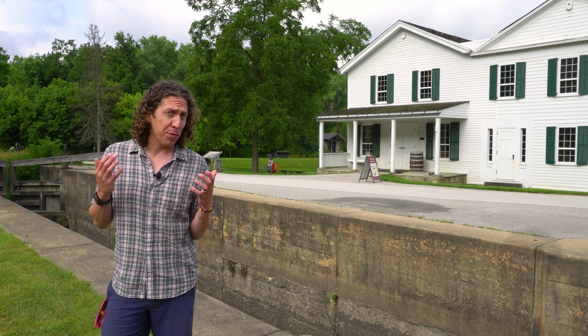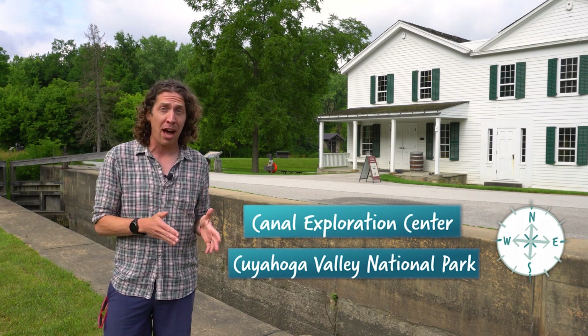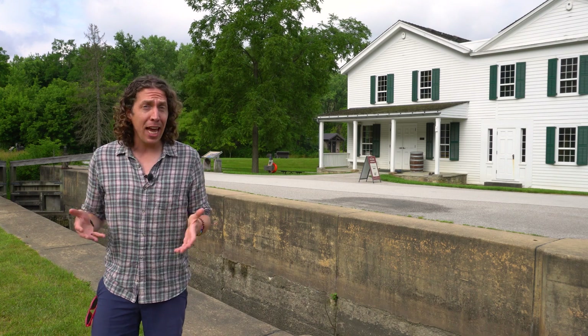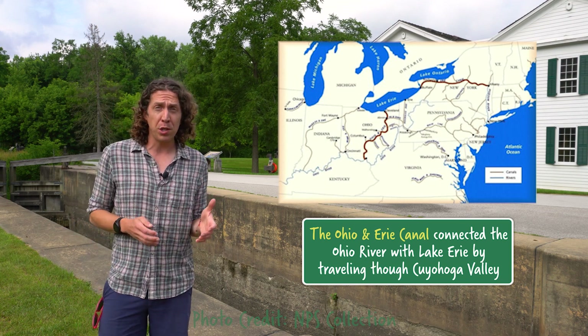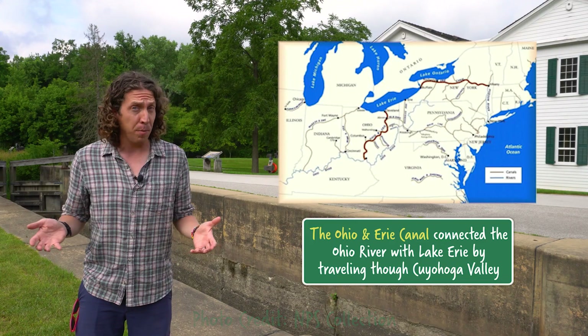Perhaps Cuyahoga Valley National Park's most famous feature is its preserved section of the Ohio and Erie Canal. It might not look much more than an antique ditch today, but during its heyday in the mid-19th century, it connected the Ohio River to Lake Erie, moving goods, people, and news all around the Midwest — well before planes, trains, and automobiles.